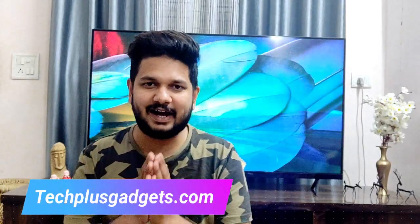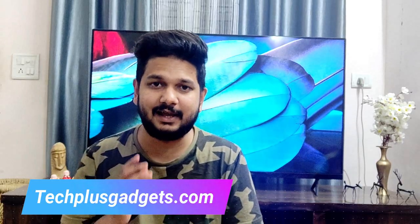Hello everyone, my name is Naman. Welcome back to techplusgadgets.com. Today we are going to talk about Apple's latest product which has been released a few hours ago.